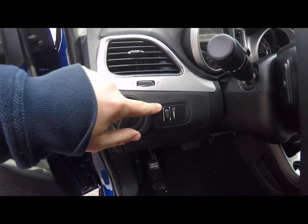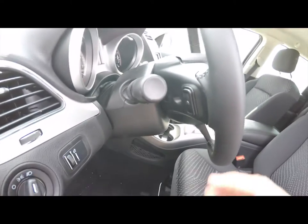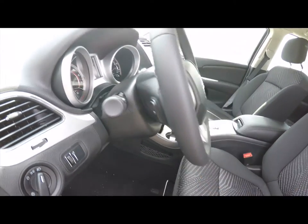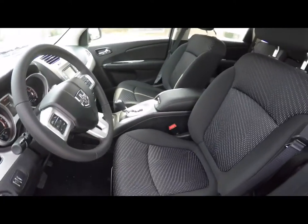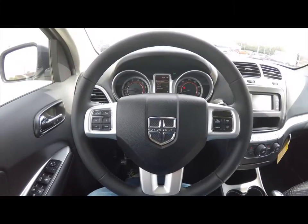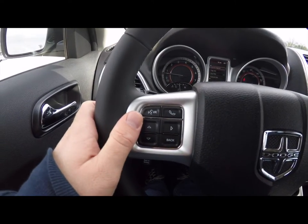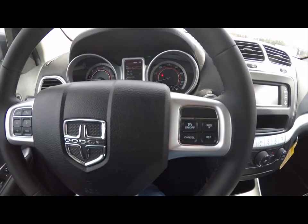Inside you have headlamp control with panel dim, a driver's side knee airbag, and a leather wrap tilt steering wheel with audio controls on the back side. Panning through the interior for more detail — you have your trip computer, Uconnect Bluetooth controls, and cruise control mounted on the steering wheel.